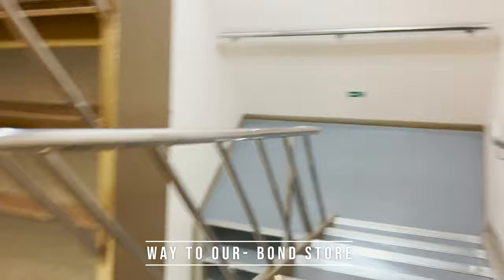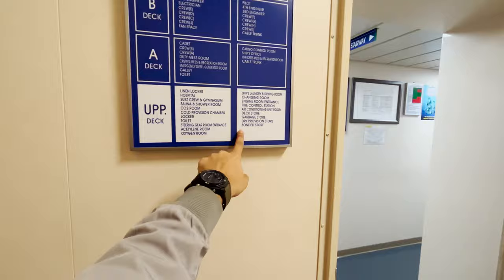The onboard bond store is like a super mini shopping complex where you get basic goodies — chocolates, soft drinks, sometimes beer, chips, and basic toiletries for day-to-day life. It's really nice that in the middle of the ocean, if you require these things, you can still get them on board. Our bond store is here on the upper deck, so let's go inside.